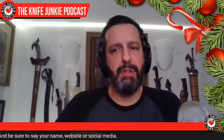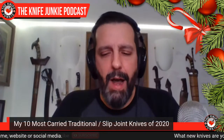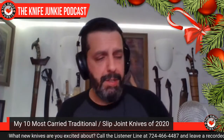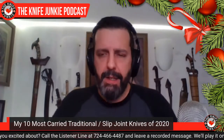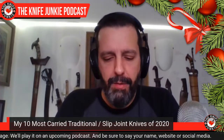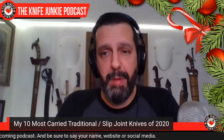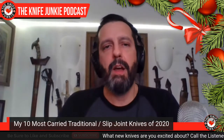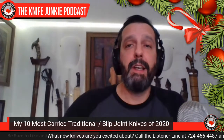Now I want to talk about my 10 most carried traditional slash slip joint knives in 2020. Even though I've been corrected that I should just say slip joint — because they are all slip joints, except for one runner-up — sometimes they're not traditional in anything but the mechanism. Some are traditional in pattern, material, and build, and some are more modern. So they are just slip joints.